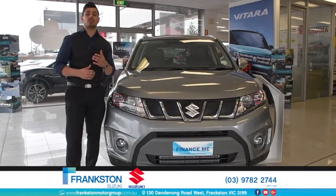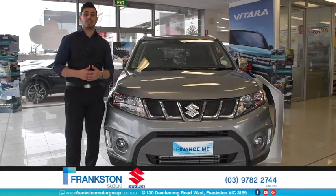Hi guys, we're here at Franks and Suzuki, and we're taking a look at the 2016 Drive Car of the Year, the Suzuki Vitara.